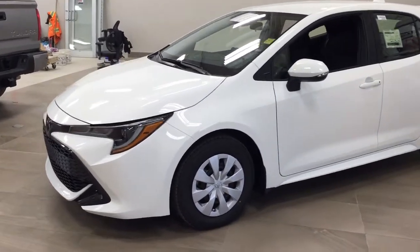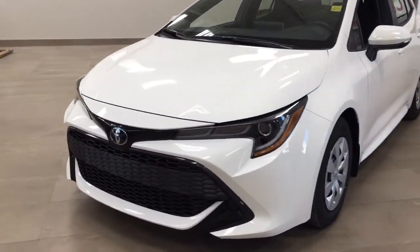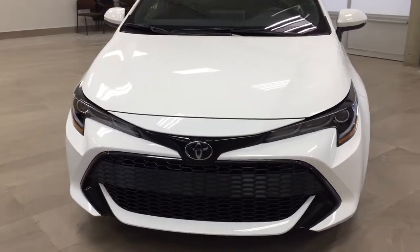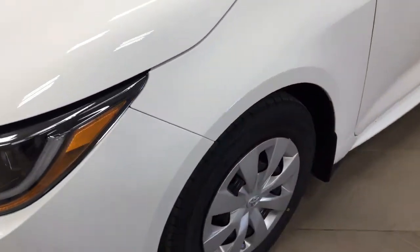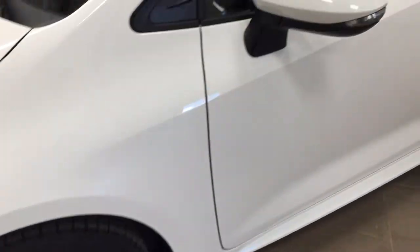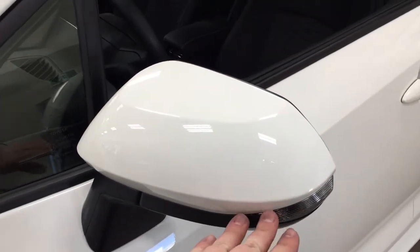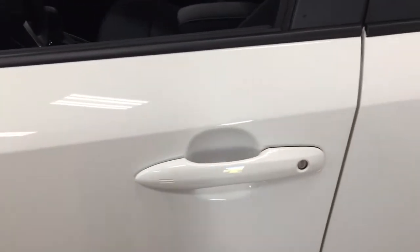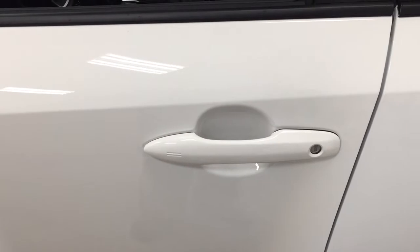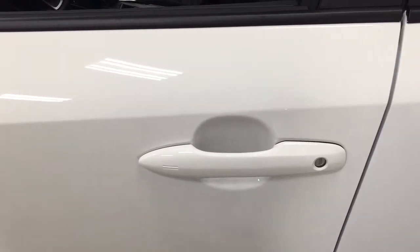A couple of the exterior features you'll see on this Corolla hatchback are its daytime running lights, and if we take a look just over on the side here you'll see your 15-inch wheels. You also have your integrated signal lamps, foldable heated mirrors, and the smart key system. With the smart key system you can lock all the doors simultaneously by pushing on the two little lines on the handle.